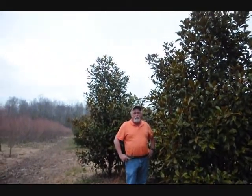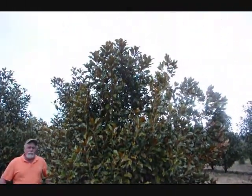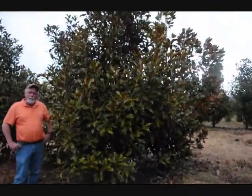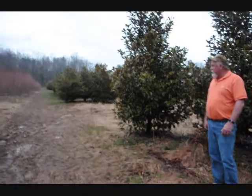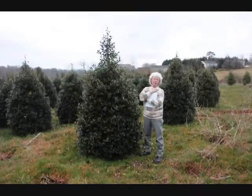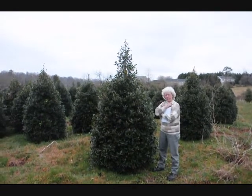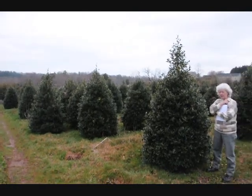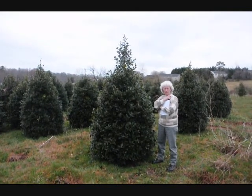This is a block of Bracken Brown Beauty. We have some Aldas in here, and also some DD Blanchard and Edith Bogal on the farm. Big, nice ones — we can shear them good so they'll be full, limbed to the ground. Everyone wants them limbed to the ground anymore; very few people want them limbed up. It's a big block, good heavy plants. Six to seven feet tall, well trimmed out. They'll grow in this pyramid shape with very little trimming once you get into your yard, and they'll take quite a bit of shade. They do not want to sit in full sun.